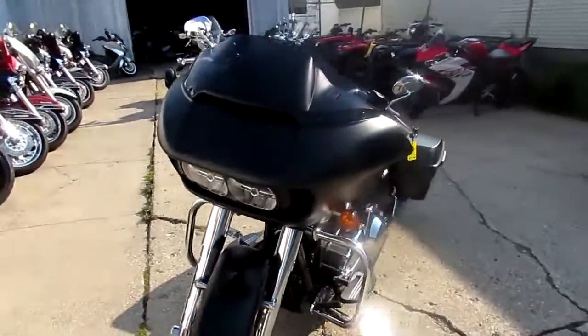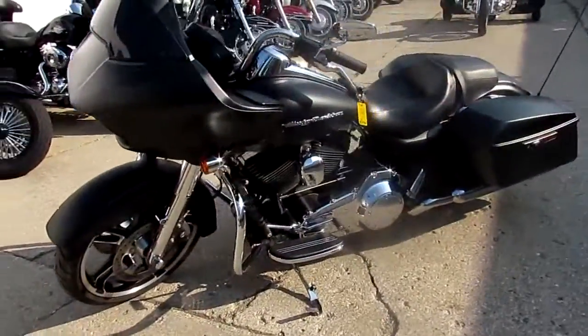Visit our website at ApprovalPowersports.com. We've got guaranteed financing. Call today and you can ride today.